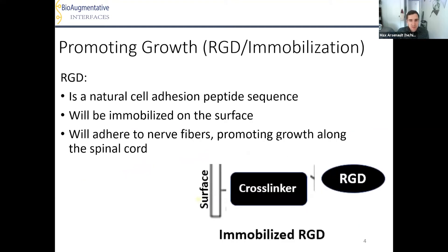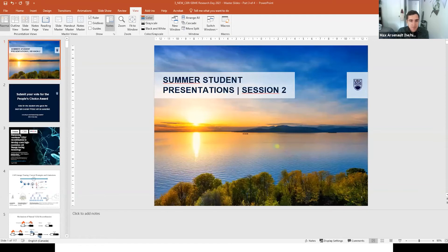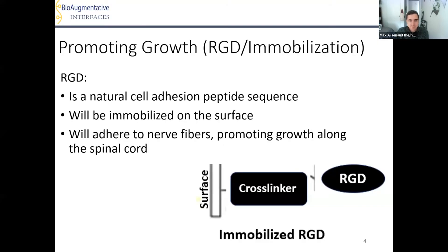The second drug explored is arginylglycylaspartic acid, or RGD — one of the natural cell adhesion sequences present in cell adhesion proteins. It will be immobilized on the surface using a cross-linker such that it does not release. Nerve fibers will adhere to the RGD-bound surface, and with many RGD sequences present, nerve fiber growth will be promoted along the spinal cord. Further investigation into these two growth promotion methods will lead to continued findings in nerve fiber growth after an SCI. Thank you.